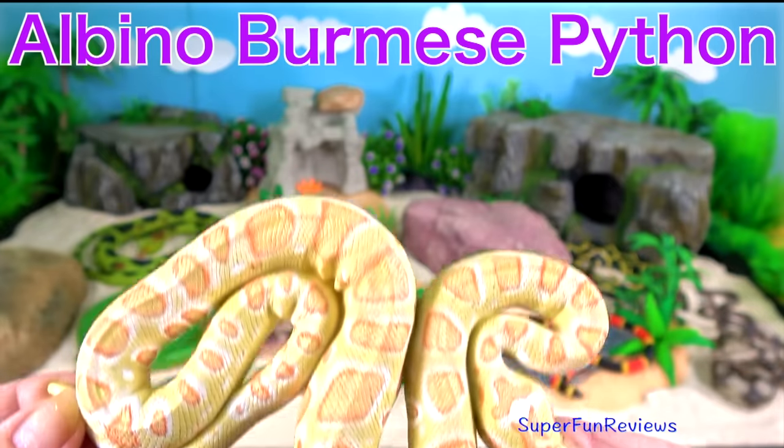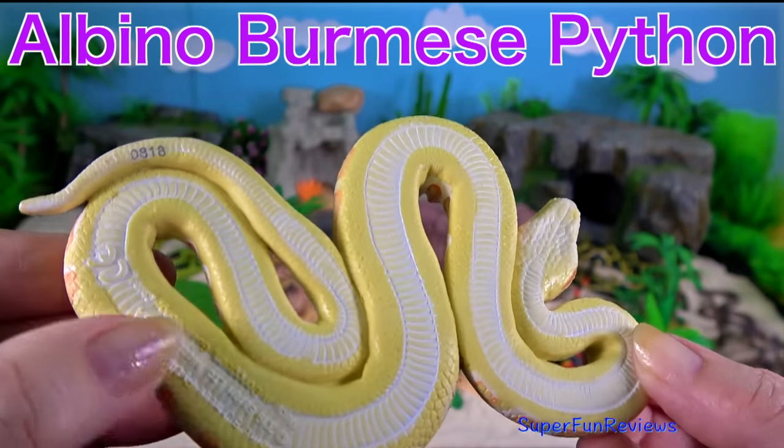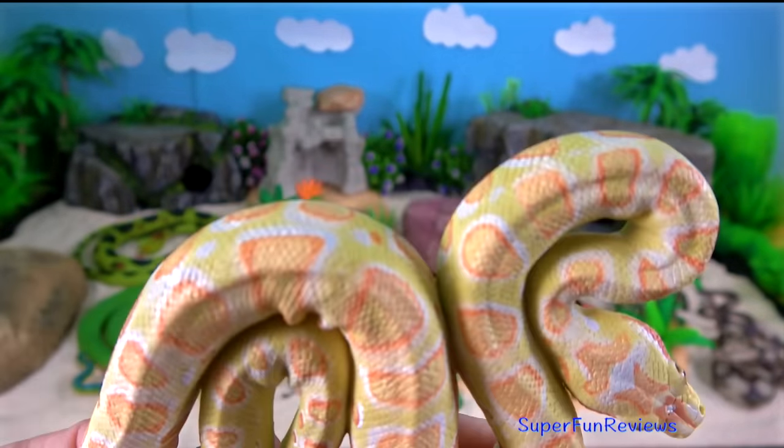The albino Burmese python — what a beautiful looking snake. This is a very rare snake. The Burmese python is one of the five largest species of snakes in the world.